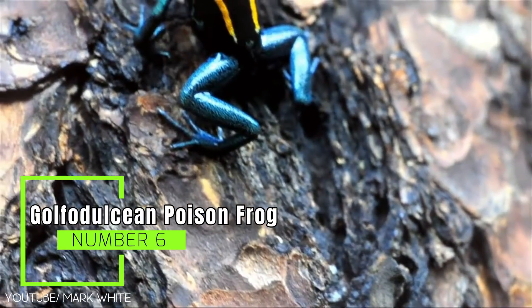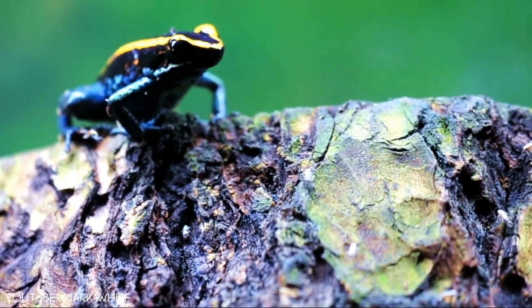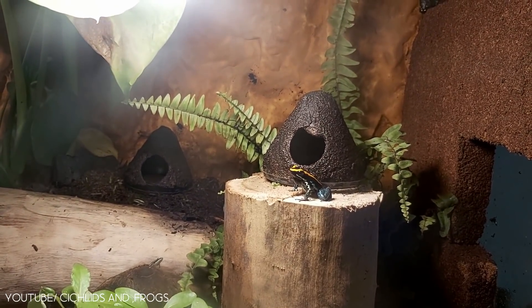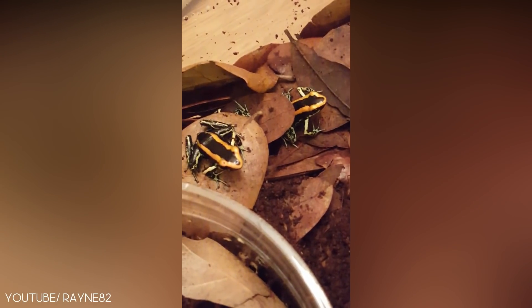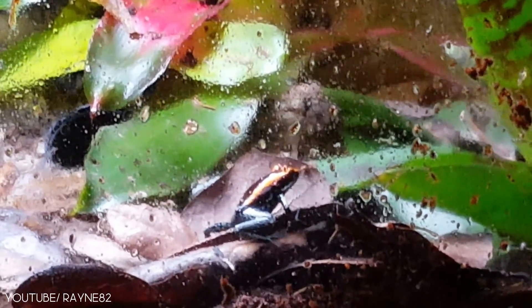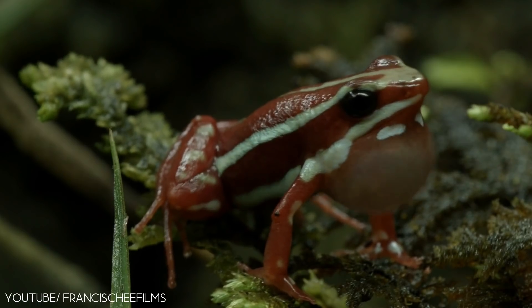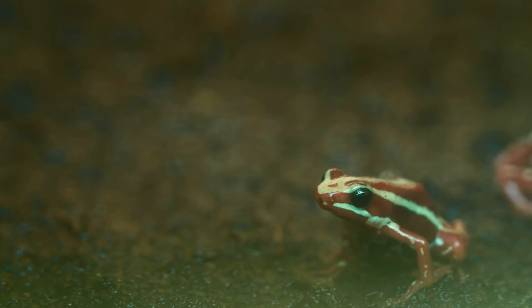Golfodulcean Poison Dart Frog. Known for the granular texture on its dorsal side with a smoother, solid black head and back, the Golfodulcean Poison Dart Frog is one of the few in its family to become an endangered species. Due to lower birth rates and continual habitat destruction, they've seen a drastic decrease in population numbers over time. Its colorful patterns vary significantly, but their distinct trait are their blue-green speckled legs, which are often contrasted by the gold, red, or orange-colored stripes that run from their heads to the backs of their bodies. These guys are best admired from a distance, as their bright coloration and the word poison in their name clearly suggests.